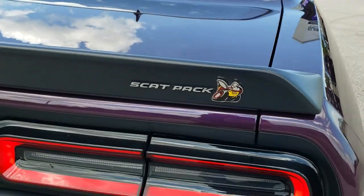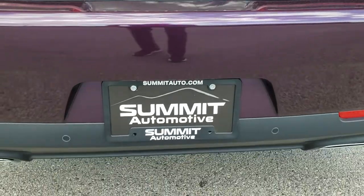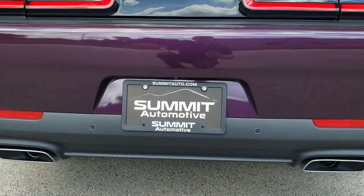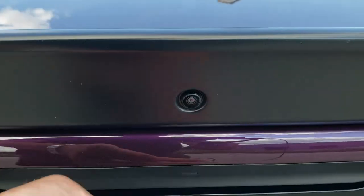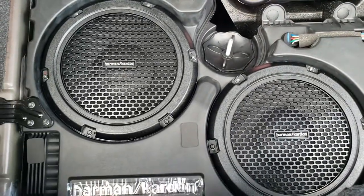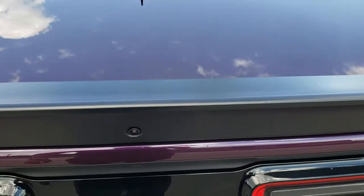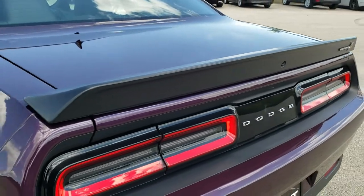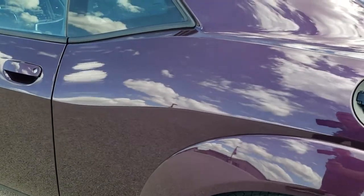You get the Scat Pack and the Lamborghini-style logo on the back, LED tail lamps, and it does have the backup parking sensors. This one gives you the chrome tipped exhaust. Take a look in the trunk since we're back here — you get the Harman Kardon subwoofers back here, a tire inflator kit, and the battery is back here as well. There's also the black fuel door.